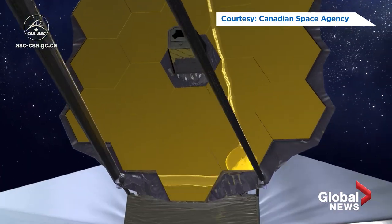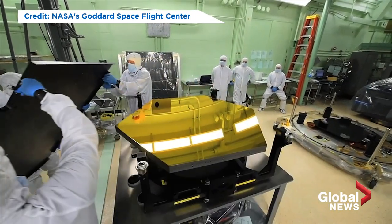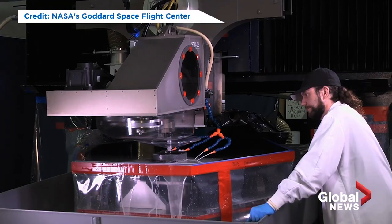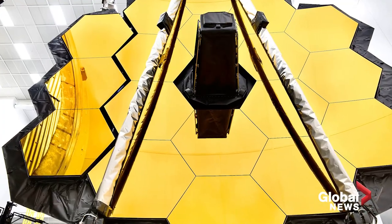NASA has been fine-tuning its new eye in the sky for decades. The James Webb Space Telescope is about 100 times more powerful than the Hubble and it could help astronomers see back through time. The power that this telescope has is unparalleled by what we have now. So, yeah, it's exciting.